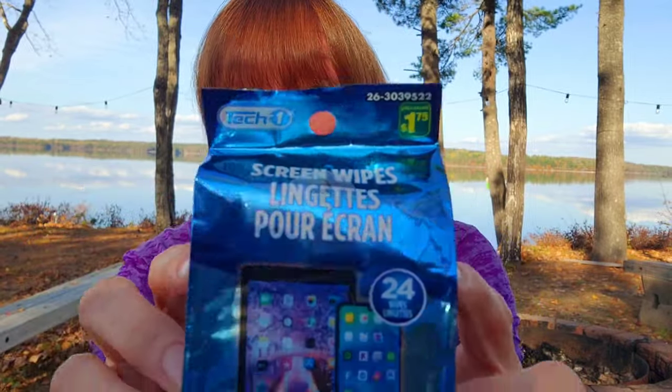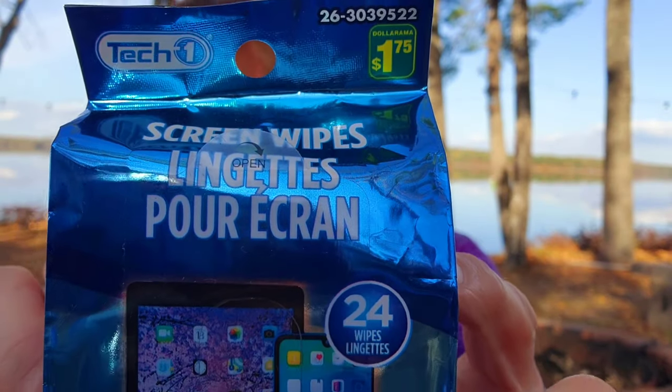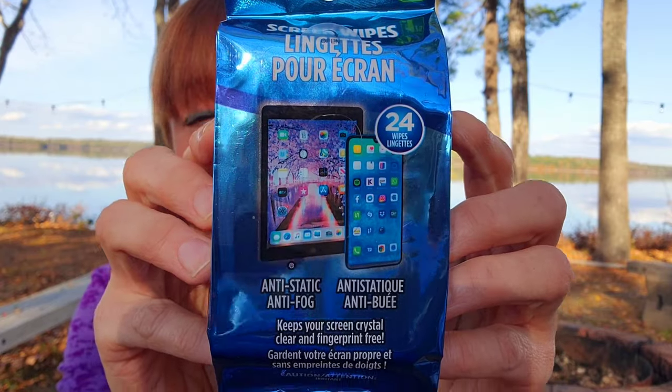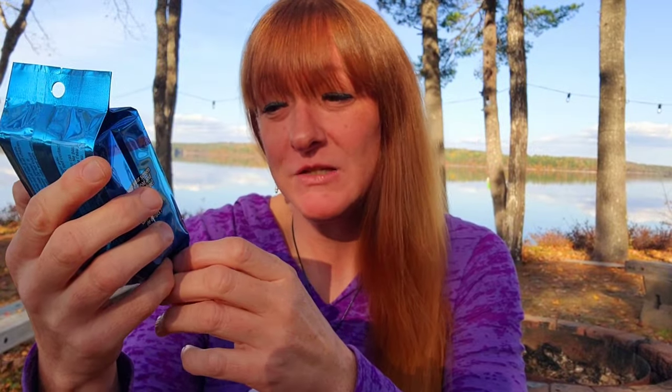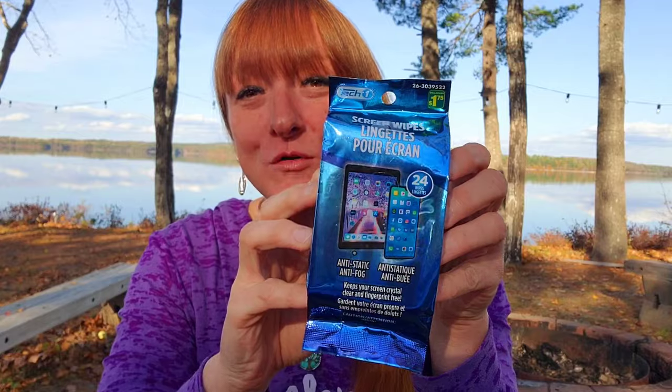This is a repurchase and I'm very happy to say they work great. These are the screen wipes for $1.75 — there are 24 wipes, anti-static, and they're great for the cell phone, keeping your screen crystal clear and fingerprint free. I bought these before, they worked great, so I got another one — one to keep in a vehicle and one for the house.